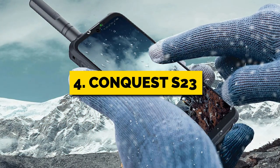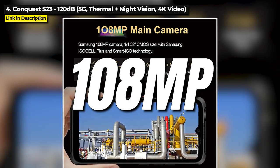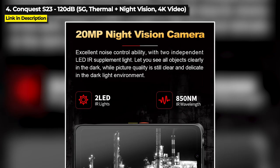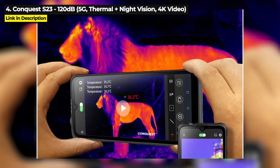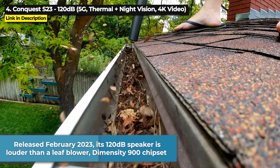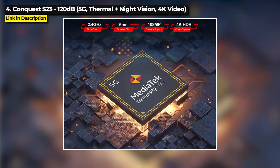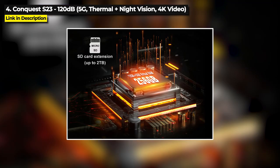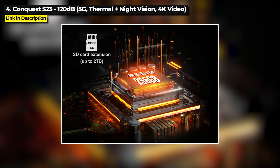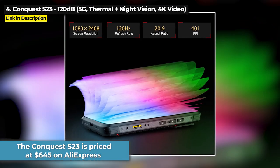Next up at number 4 is the Conquest S23. This 5G phone has a 108 megapixel main camera that can shoot 4K video, plus it's got 20 megapixel night vision and it's even got thermal imaging. Released February 2023, its 120 decibel speaker is louder than a leaf blower and its Dimensity 900 chipset is the second best chipset in this video. It's got 12 gigabytes of RAM and 256 gigabytes of internal storage that is expandable up to 2 terabytes. The Conquest S23 is priced at $645 on Amazon at the time of this video.